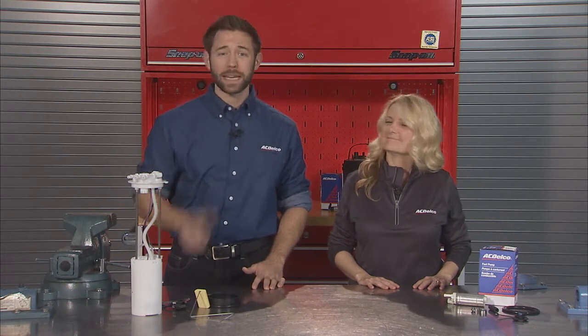Hi there, I'm Mike. And I'm Melissa. Welcome to the ACDelco Garage. Today we're going to talk about fuel pumps and what you should know if yours may need replacing.